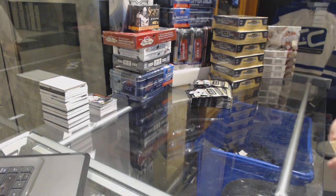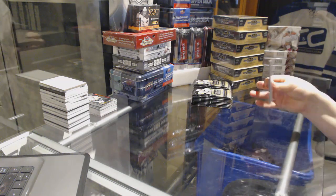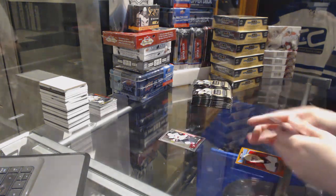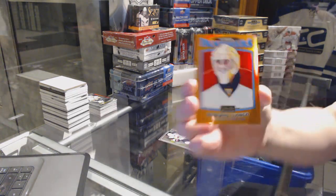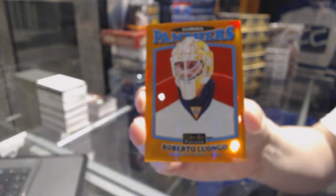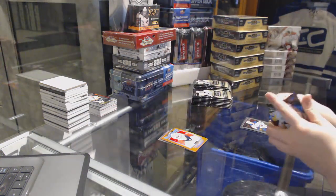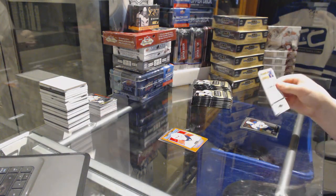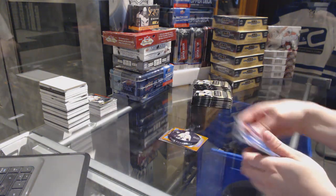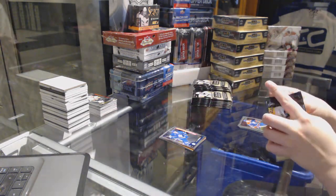We have a first in this video. We've got a rookie of Lawson Crouse for the Arizona Coyotes and an orange retro for the Florida Panthers numbered 49, Roberto Luongo, orange retro. Puck Persona of Mario Lemieux for the Pittsburgh Penguins, and a Mitch Marner rookie for the Toronto Maple Leafs.